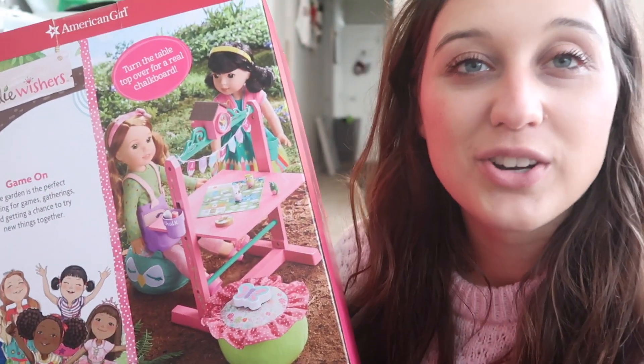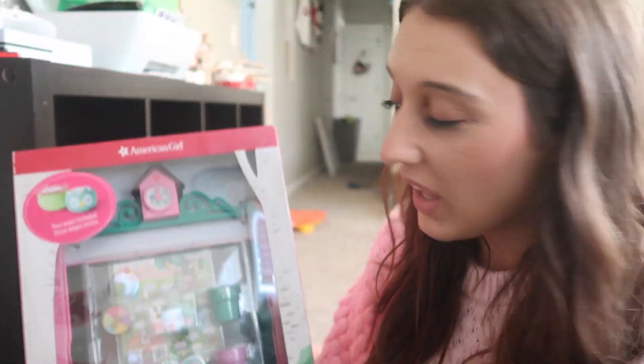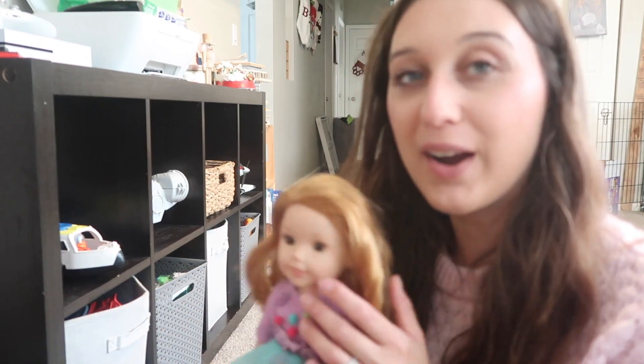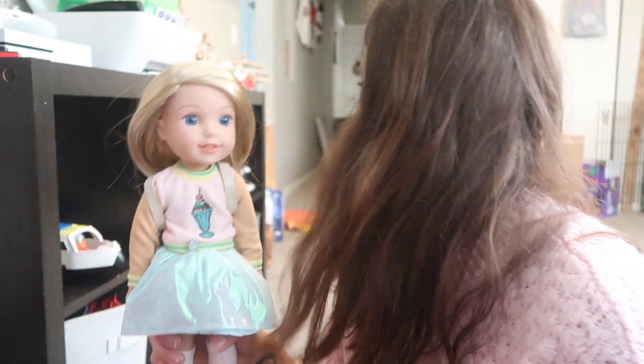I later found out that Welly Wishers is American Girl brand, but they're smaller — 14.5-inch dolls. It's really cute and folds up into a chalkboard. So I went to Poshmark and for $45 I found her a doll and some outfits.